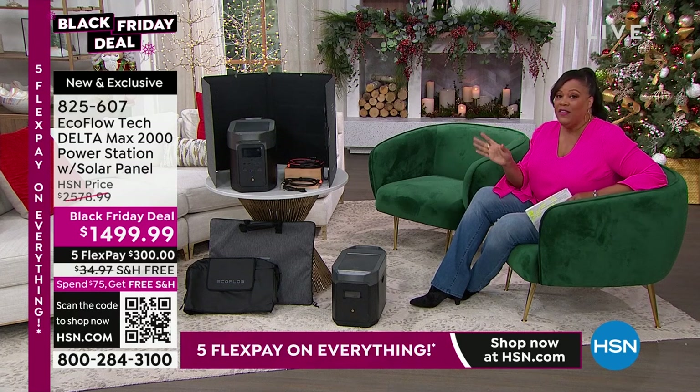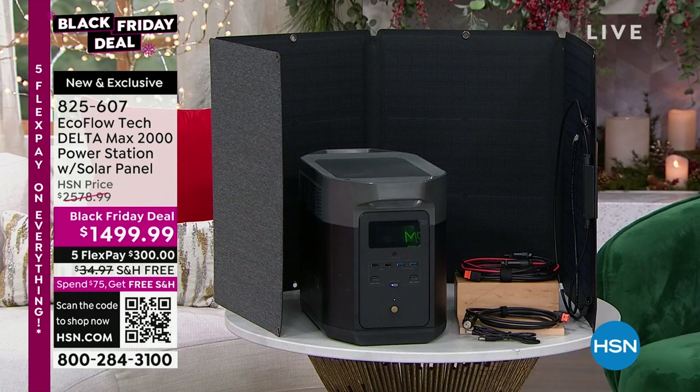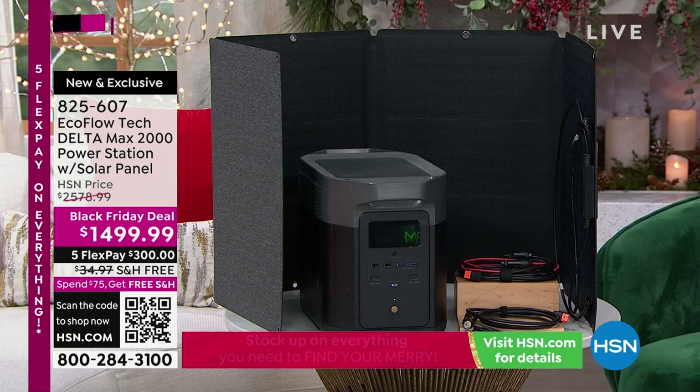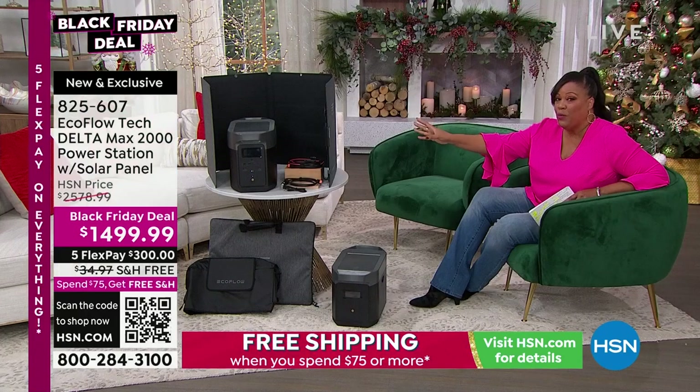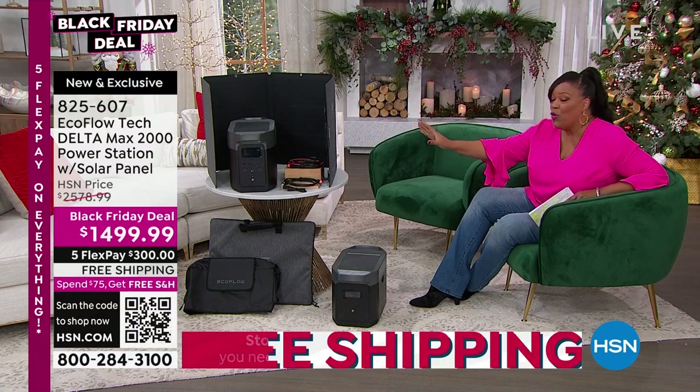It's about $1,100 off the HSN price and the lowest price in the market. What we're giving you is everything you need. You're going to get the Delta Max 2000 unit, the solar panel, all the cables so you can power this in your car. We're going to give you the protective cases — it's an $80 case just for the Delta Max unit. It's about a $300 value for the solar panel, and the original price for a solar panel is $400.